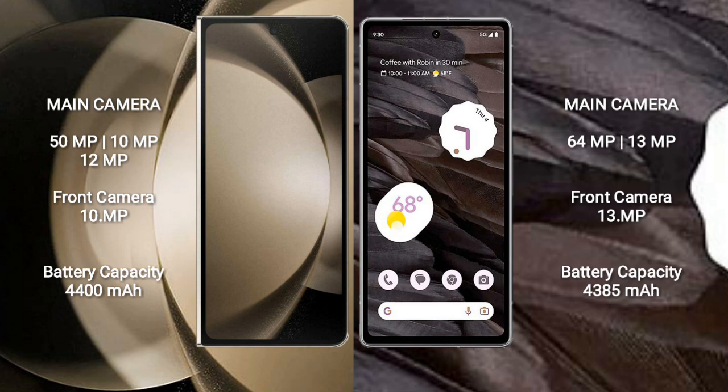Samsung Galaxy Z Fold 5 has a 4400mAh battery with 25W fast charging support. Google Pixel 7a has a 4385mAh battery with 18W fast charging support.